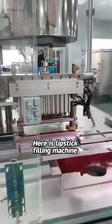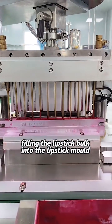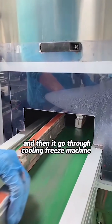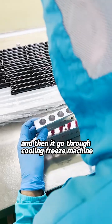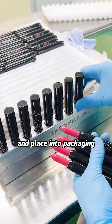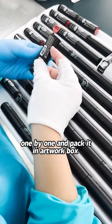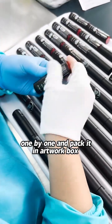Here is the lipstick filling machine. You can see it is filling the lipstick mixture into the lipstick mold, and then it goes through a cooling machine to set the lipstick straight before placing it into the packaging. Workers check lipstick quality one by one and finally pack it in the outer box.